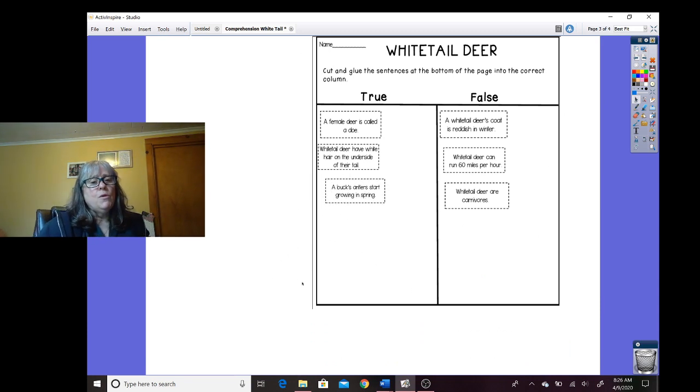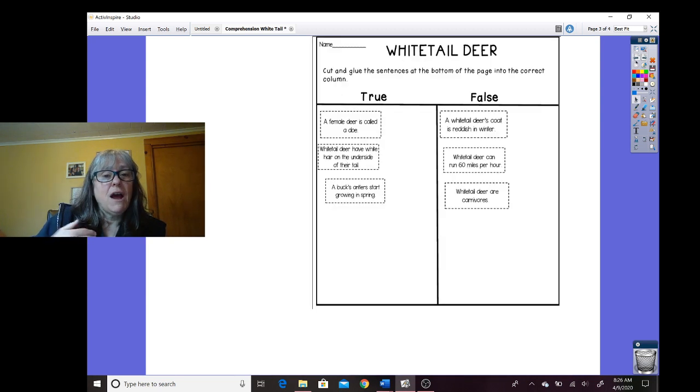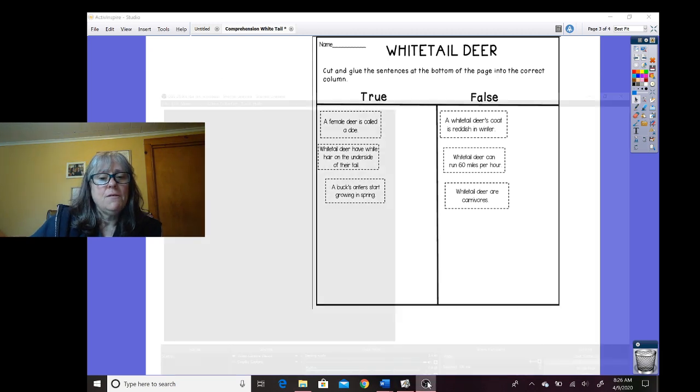So when we read for comprehension, when we read for understanding, we need to remember to go back into the passage and find our evidence. We need to change the words so they're our words, not exactly what the author says. And we always need to go back and check because we all make mistakes sometimes. All right, thanks so much. That is reading comprehension for the white-tailed deer. See you later. Thanks, bye.